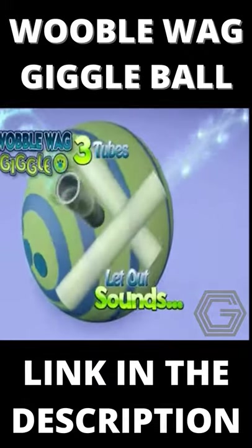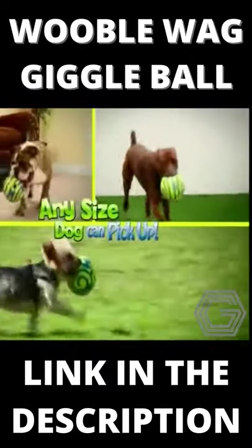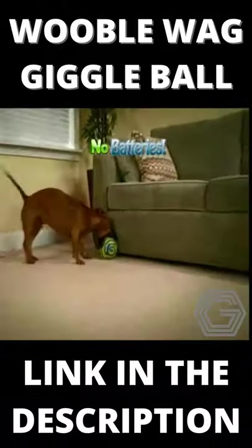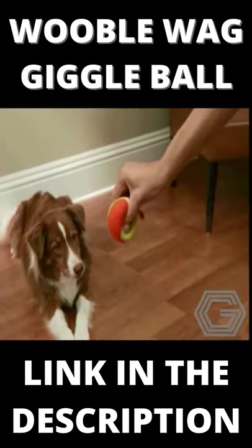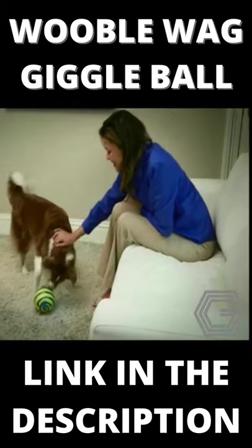The secret are three tubes inside the ball that let out sounds when rolled around. The six catch pockets in the ball allow any size dog to pick up the Wobblewag Giggle Ball. Flexible, pet-safe construction makes it super durable. Best of all, Wobblewag Giggle Ball requires no batteries. And unlike high-pitched squeak toys that make your dog run away, the hilarious sounds the Wobblewag Giggle Ball makes encourages them to stay and play.